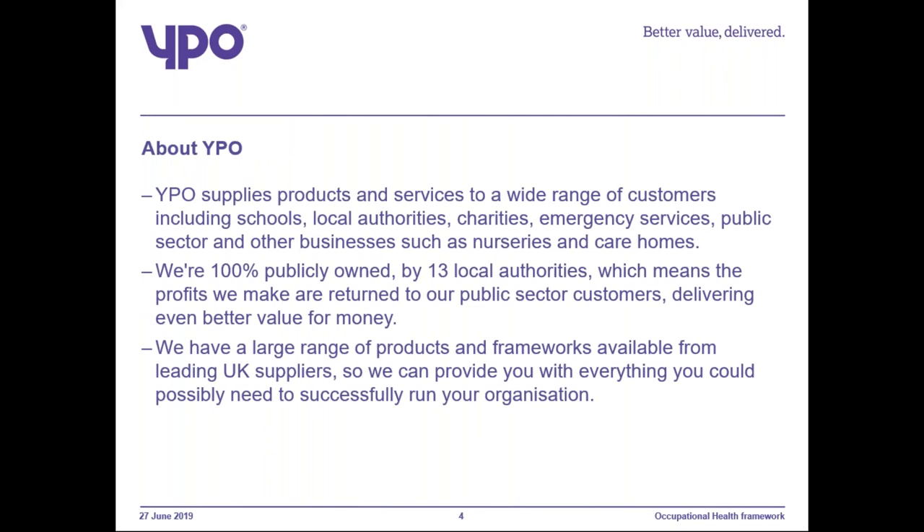I would just quickly mention who YPO are. YPO was established some years ago and we have a wide range of customers within the public sector. We're 100% publicly owned by 13 local authorities, which means all our profits go back into the public sector. We have a large choice of available products and services with leading UK suppliers.